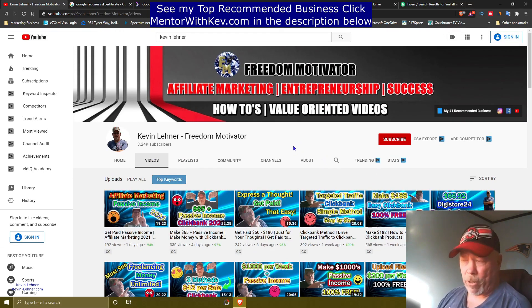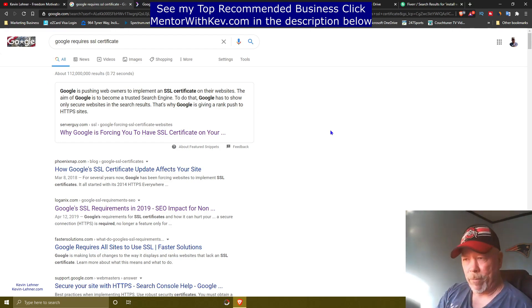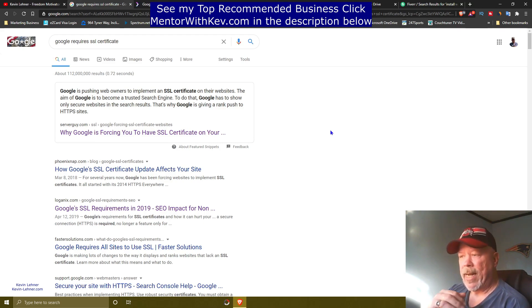Alright guys, let's go ahead and get jump started on this video. So what we're going to do is come over here to Google.com. What I've typed into the search engine is 'Google requires SSL certificates.' SSL certificates make a website secure so that people feel secure about entering information — personal information, address, credit card numbers, and so on. Google recognizes this and they are pushing websites that have a secure certificate higher in the search engines, while those that do not have it come up deeper in the search results.